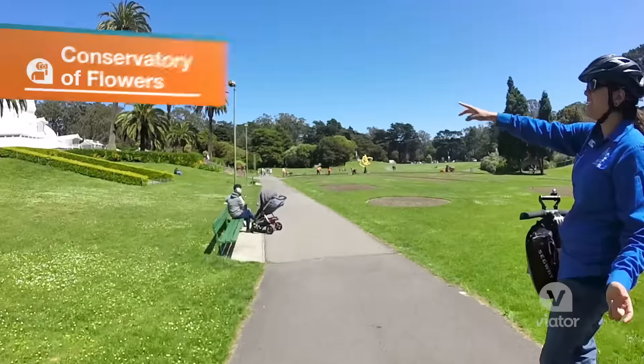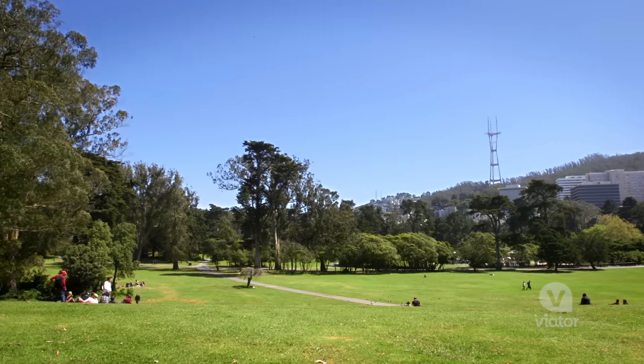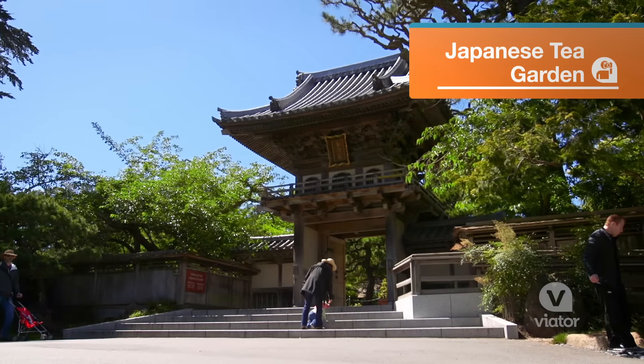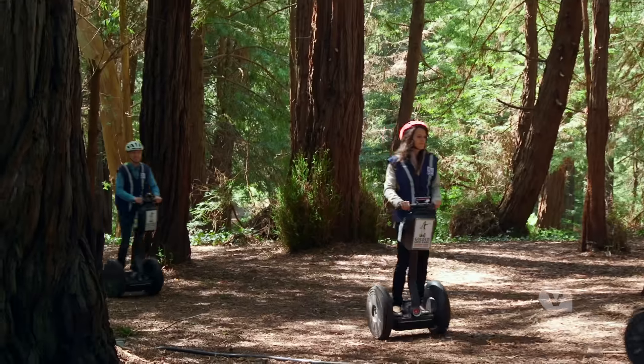Your Segway tour of Golden Gate Park is going to cover the entire eastern portion of the park. You're going to see the conservatory of flowers, Hippie Hill, the Japanese Tea Garden, and do a little bit of off-roading through a redwood grove. It's a really great way to experience the park.